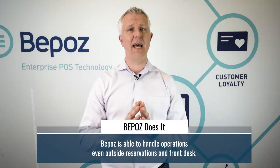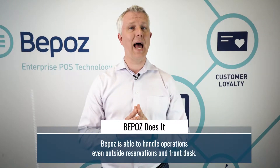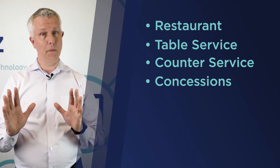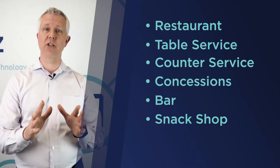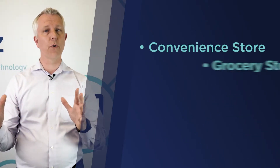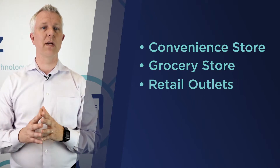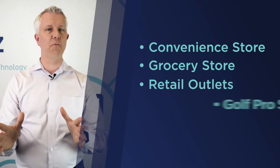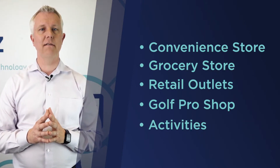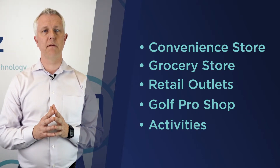Something that makes BPOS a little unique in this category is that we're able to handle pretty much everything you could throw at us outside of your reservations or front desk. So whether you've got a restaurant — table service, counter service, or concessions — a bar, a snack shop, an ice cream shop, a convenience store, a grocery store, a retail outlet, a golf pro shop, or activities and other services you sell to guests coming to your facility.